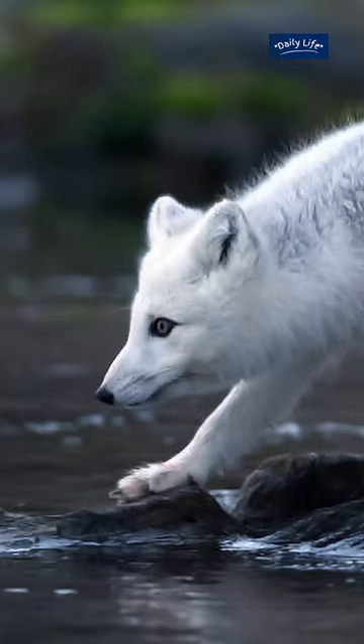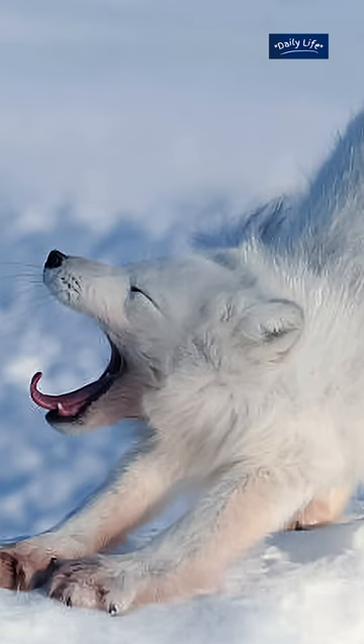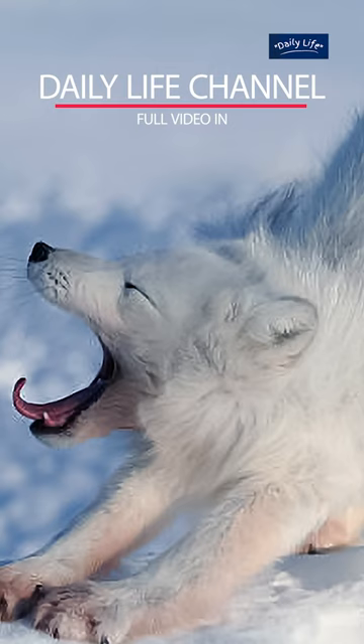In fact, the arctic fox has one of the warmest coats of any animal on the planet. Its fur is so thick that it can keep the fox warm in temperatures as low as minus 50 degrees Celsius.